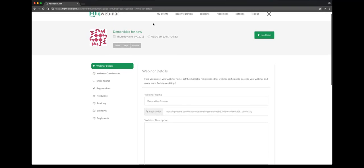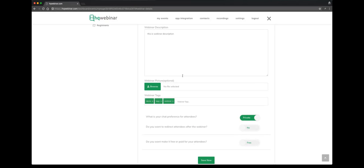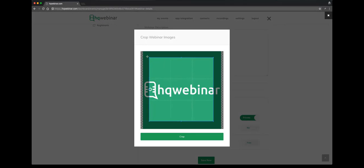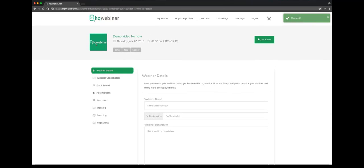You can see the title of the webinar, the time, and mouse over the time to see it converted into your time zone. Here are the webinar details — you can put in a description. You can select a picture; you'll be able to edit and crop it here. We'll select the whole logo for now. The logo has changed.